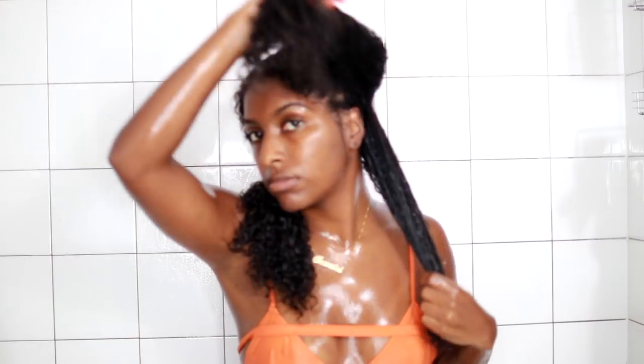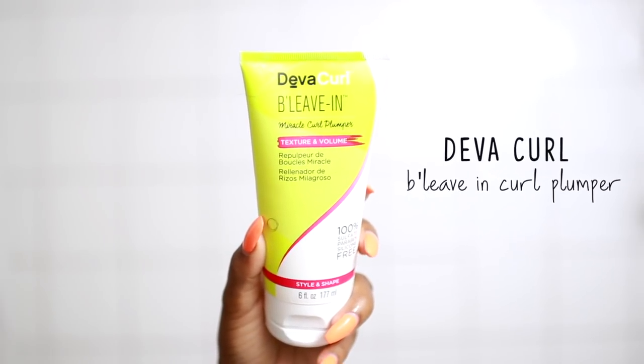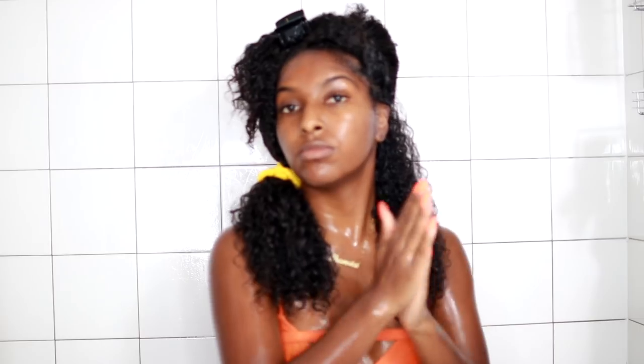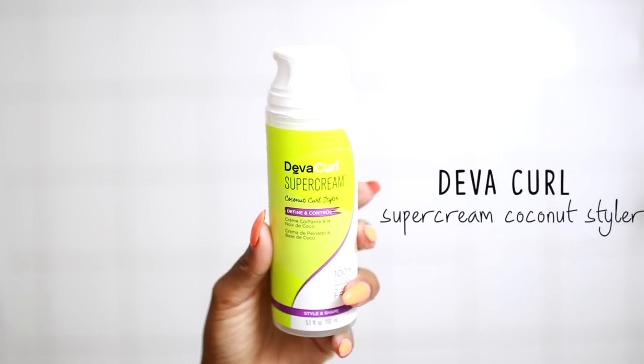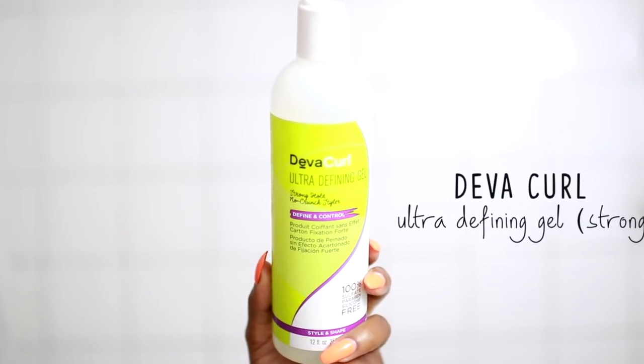I like to break my hair up into a few sections and work through it that way. I'm going to be using the DevaCurl B Leave-In, which is for texture and volume — I love this stuff so much. It's like the perfect primer before applying your stylers. Once you put this on, your hair will start feeling slippery and that's when you know it's time to move on to the DevaCurl Super Cream and Ultra Defining Gel.